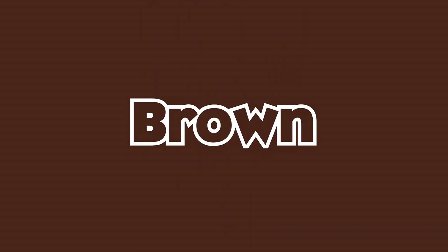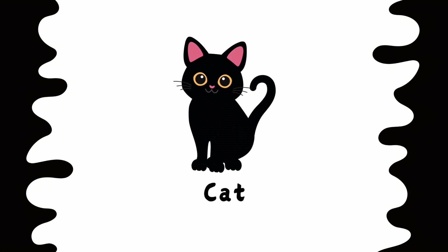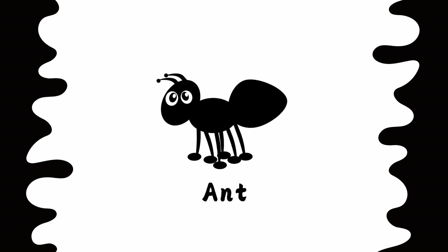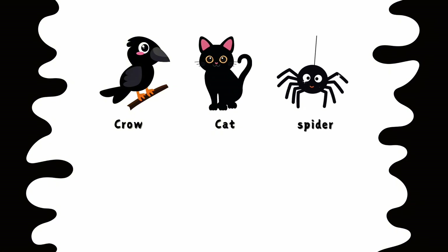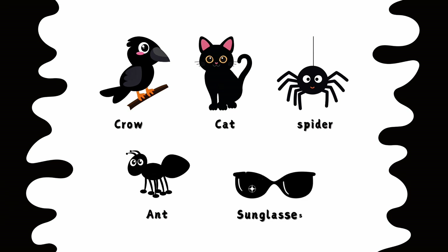This is black color. Crow is black. Cat is black. Spider is black. Ant is black. Sunglasses are black. Black crow. Black cat. Black spider. Black ant. Black sunglasses.